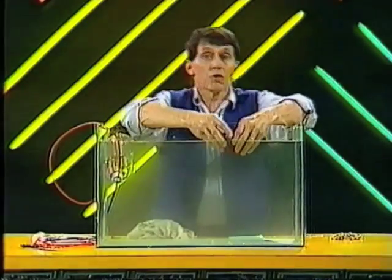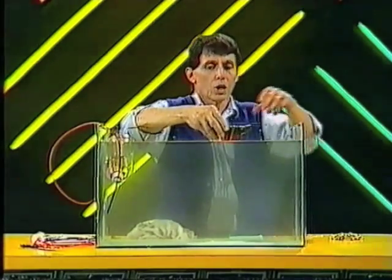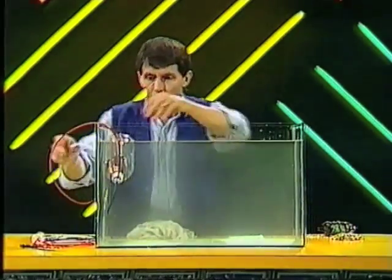Now it would be a little bit inconvenient if every time you wanted to come up you had to get out and take the ballast out and throw it overboard. So what submarines do of course is to have what Bushnell invented — a buoyancy tank.